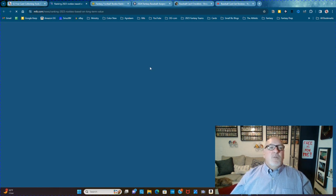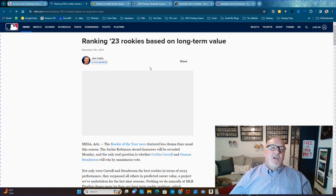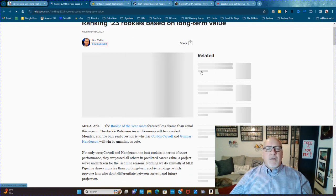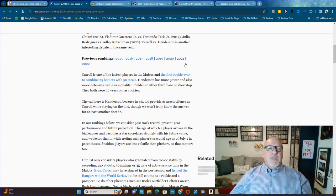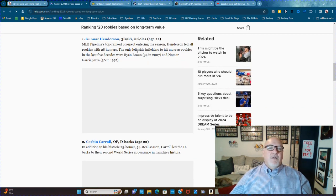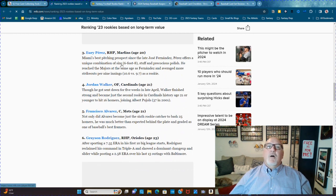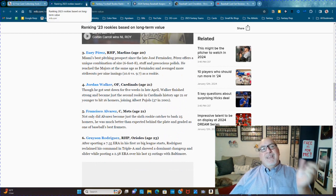MLB.com's 2023 rookies based on long-term value — I love this article. Jim Callis, former Baseball America guy, goes back through the years and ranks all the players by long-term value. Tell me that's not helpful for a card collector. It's a great article. Go check it out — click my link, it's right there.